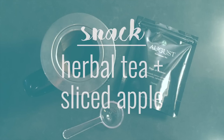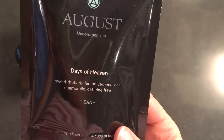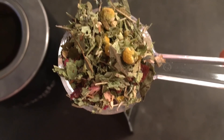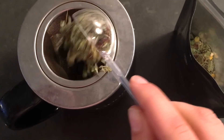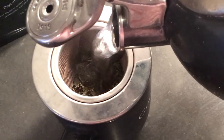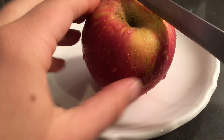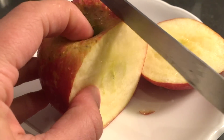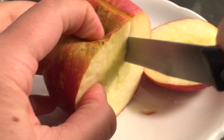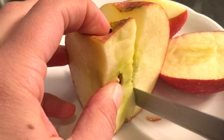For my mid-morning snack, I started with some herbal tea from August Uncommon Tea, based in Los Angeles. It's a sweet rhubarb, lemon, verbena, and chamomile blend — absolutely amazing, so fragrant and flavorful. As that was steeping, I sliced up a red gala apple. I usually dip apples in peanut butter, but since I had peanut butter in my smoothie, I just had the apple on its own, and it was perfectly fine.